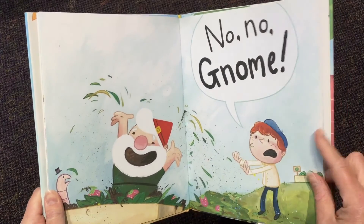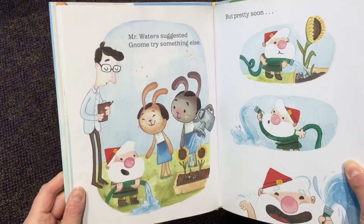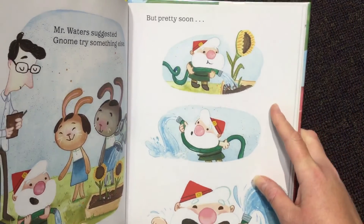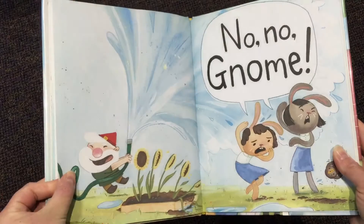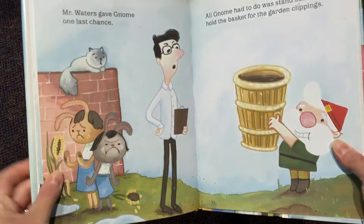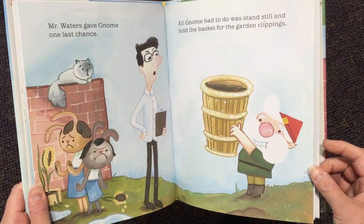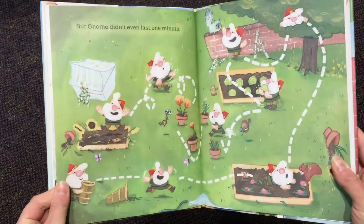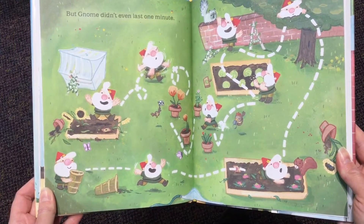Gnome, gnome, gnome. Mr. Waters suggested Gnome try something else. Looks like he's got the hose. But pretty soon, look what he's doing — playing with the hose. Gnome, gnome, gnome. Mr. Waters gave Gnome one last chance. All Gnome had to do was stand still and hold the basket for the garden clippings. But Gnome didn't even last one minute. Look what he did — he went all over and made a mess.